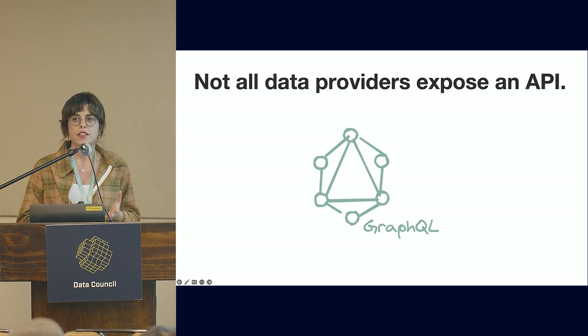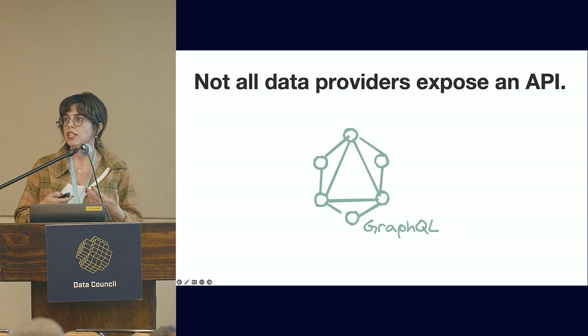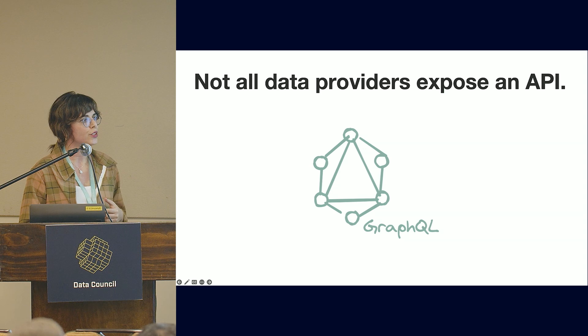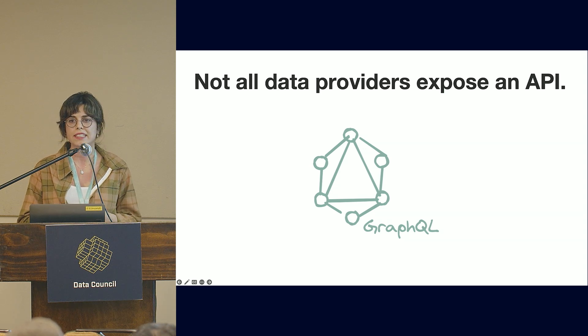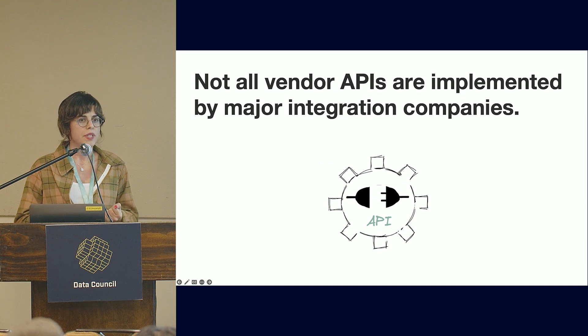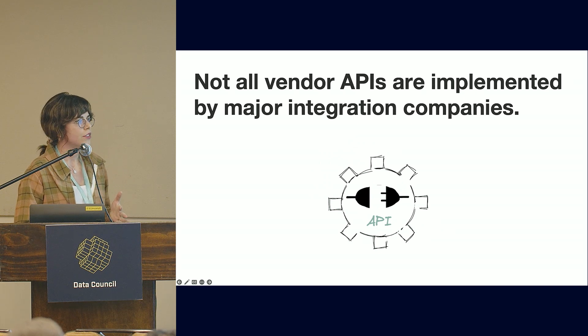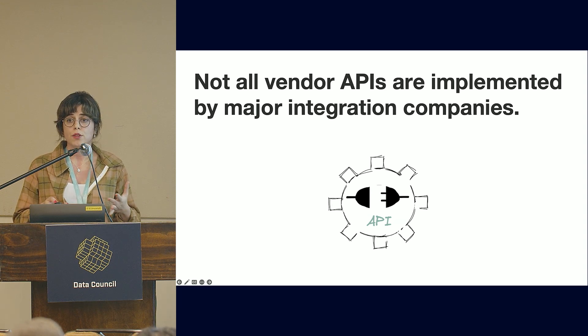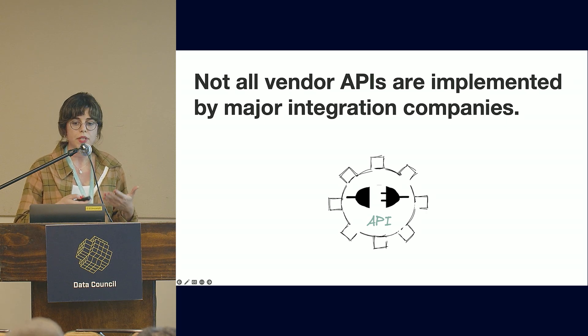Exposing an API is very time-consuming — you have to manage it, ensure it's backwards compatible, and so on. You can't expect every business partner to have an API for every data set you need. At the same time, not all APIs are implemented by major integration companies, so implementing them yourself is very time-consuming, which is why those integration companies exist in the first place.